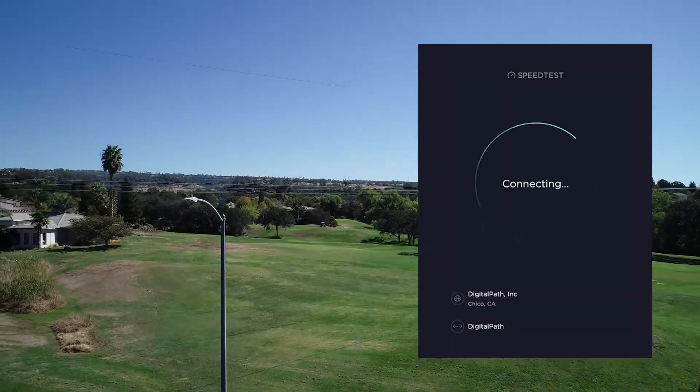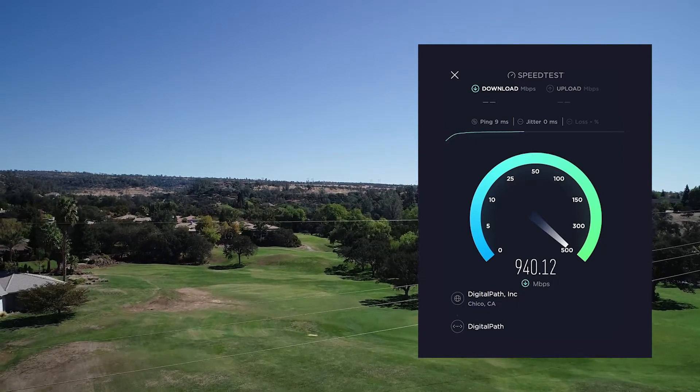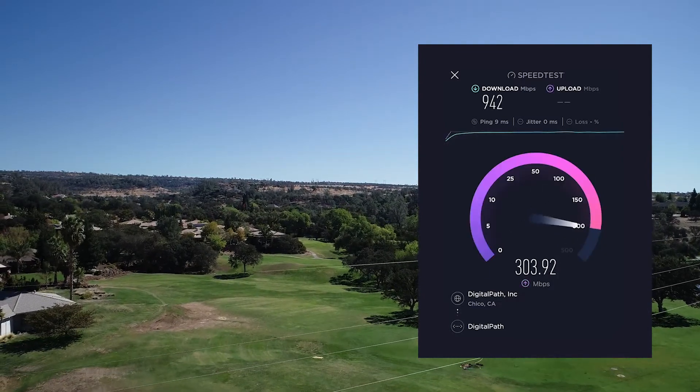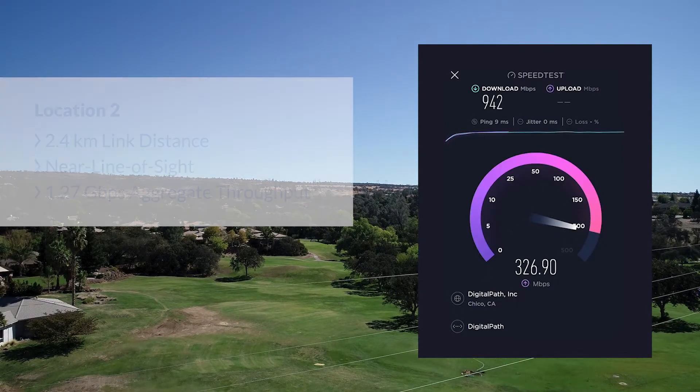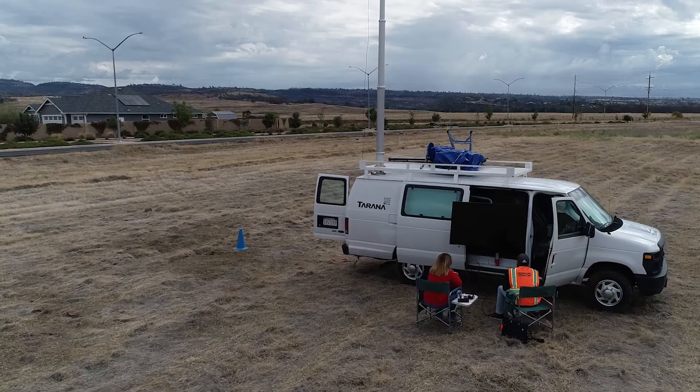For the second location, G1 X2 throughput reached 942 megabits per second of downlink and 324 megabits of uplink, for a total throughput of 1.27 gigabits per second in near line of sight conditions.